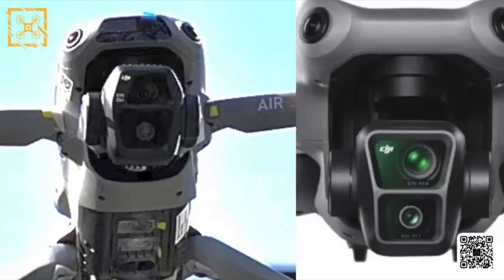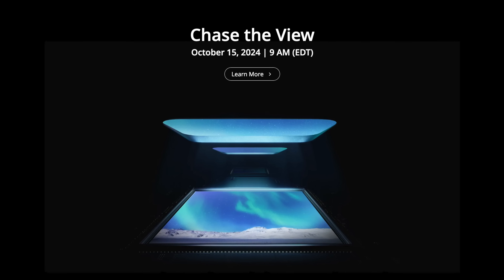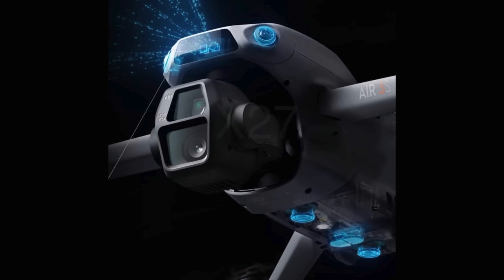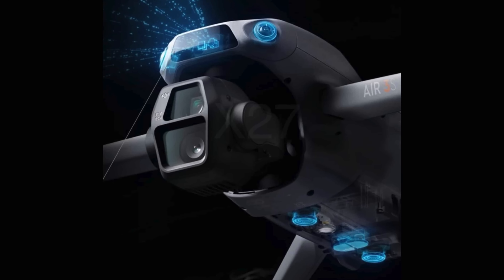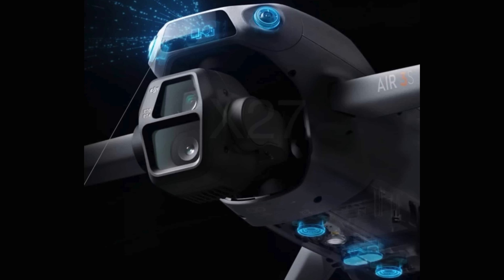Next up, we have more leaks about upcoming drones. We'll start with the Air 3S, which is rumored to be released next week on the 15th during a DJI event called Chase the View. Leaked specs include a 1-inch main sensor capable of 50MP resolution and 4K at 120fps. The telephoto camera looks like it remains at a 1/1.3-inch sensor with up to 9x zoom, which is a big improvement. Other notable advancements include forward-facing LiDAR, omnidirectional obstacle avoidance, and what looks like a next-gen return to home.